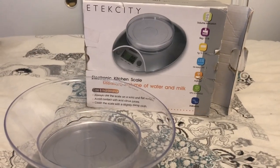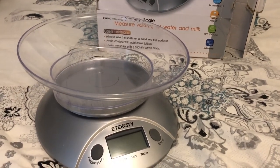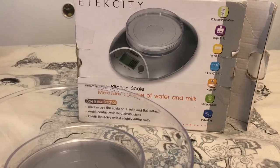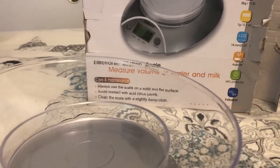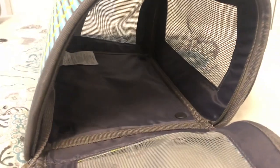The next thing is a kitchen scale. When guinea pigs are sick, the first thing you can tell is when their weight is dropping. It is important to weigh your guinea pigs every week or so to make sure that they are doing okay. The next thing is a pet carrier — if your guinea pig needs to go to the vet you are going to need somewhere to put them and carry them in.